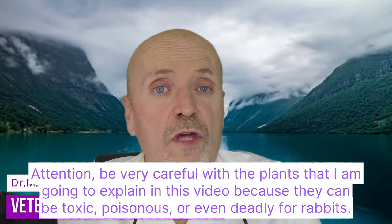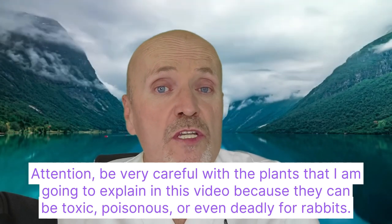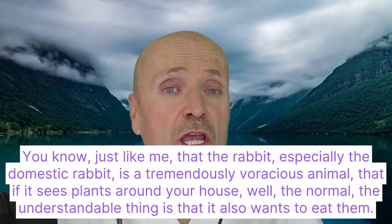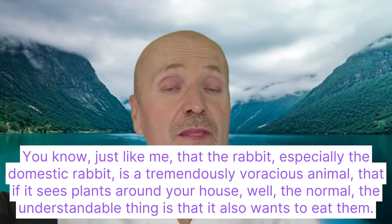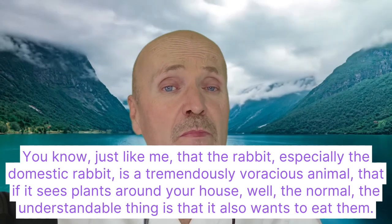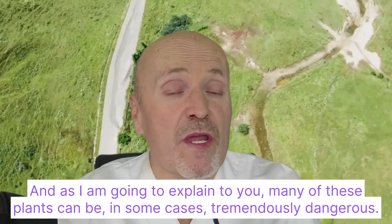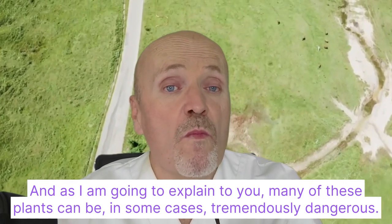Attention — be very careful with the plants I am going to explain in this video, because they can be toxic, poisonous, or even deadly for rabbits. The domestic rabbit is a tremendously voracious animal, and if it sees plants around your house, it will naturally want to eat them. As I will explain, many of these plants can be tremendously dangerous.